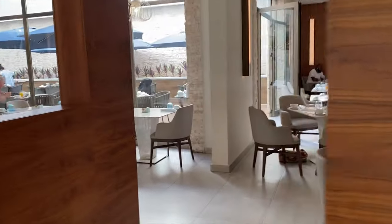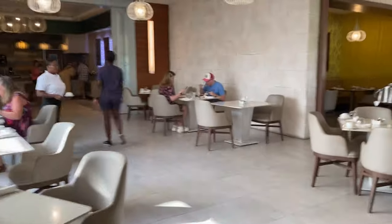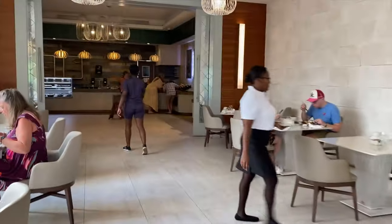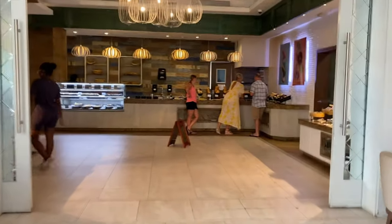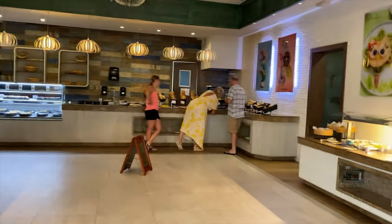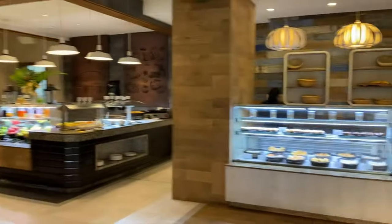This is what the inside of the Gourmet Marché looks like. You could either be seated inside or outside — most times we sat outside, and there was also a nice little outdoor area. They had a kiddie station and a place for desserts as well. This was breakfast time, so this is basically how it was set up.